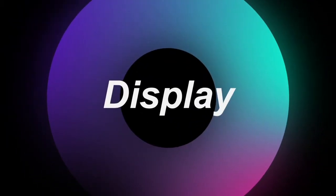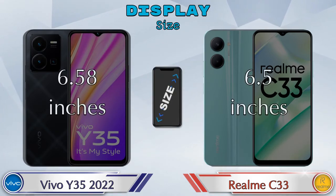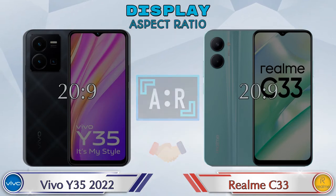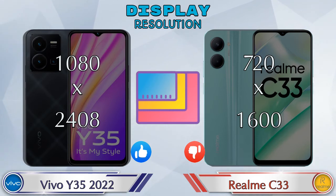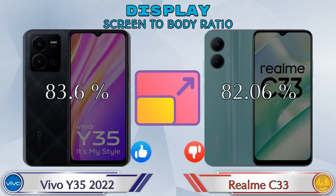Let's see the information about display. Both phones have the same IPS LCD display. Display size: the Y35 2022 has 6.58 inches and the Realme C33 has 6.5 inches. The aspect ratio is the same in both phones at 20:9. Display resolution in the Y35 2022 is 1080 by 2408 and in the Realme C33 it is 720 by 1600. Screen-to-body ratio: Y35 2022 is 83.6% while Realme C33 is 82.06%.